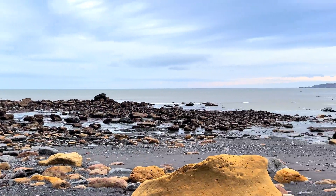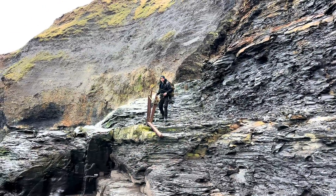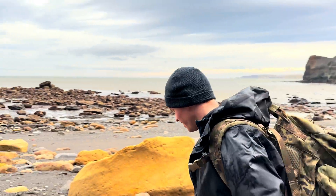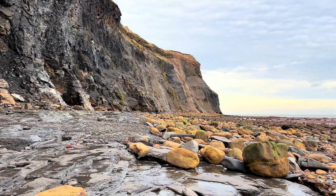I've arrived down onto the beach. I'm just waiting for Aaron to make his way down. You can see some of the metal posts have actually washed away with the rough seas that we've had. Let's get started. A little bit windy, a little bit cold, but that's just how we like it.